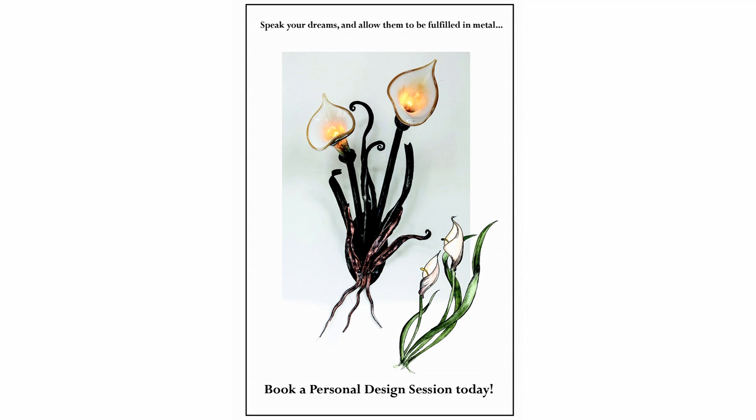I look forward to new opportunities for designing and creating. And perhaps you're one of those people that's ready for a design consultation — I'd love to be there.